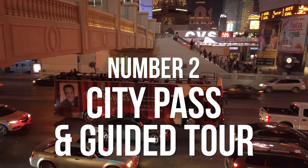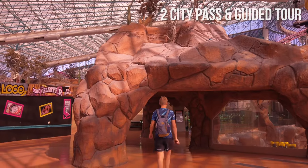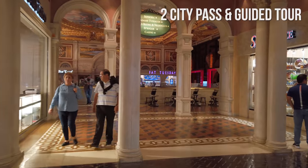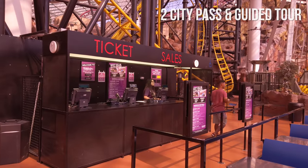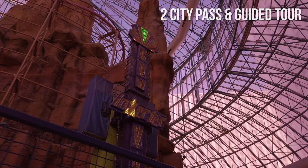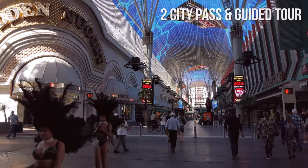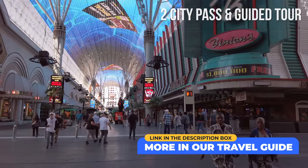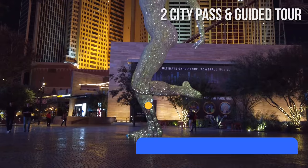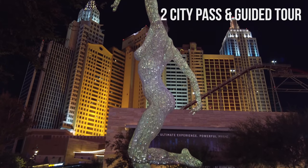Number 2: City passes and exploring the city. If you want to save on attractions, you can buy a Las Vegas Pass, a Go Las Vegas Card, or a Las Vegas Sightseeing Pass. All options offer free entry to top attractions and shows, plus various discounts. You can also include guided tours with your city pass. Check our travel guide for current prices and links, as well as information on the many different tours organized in Vegas.